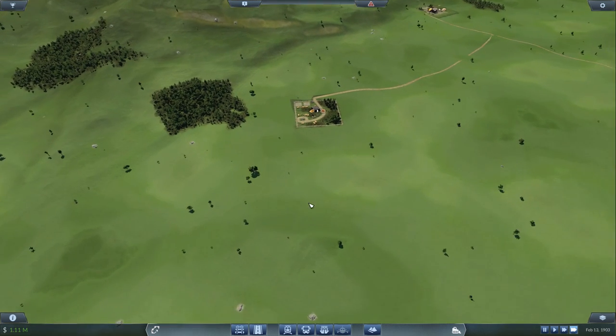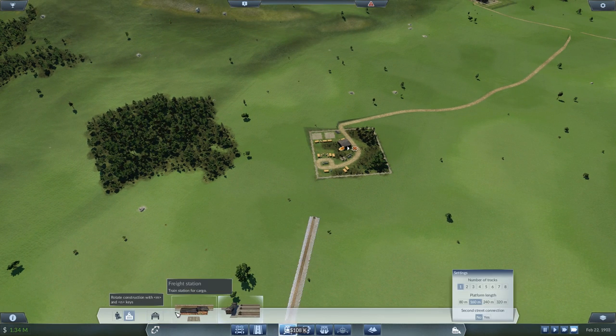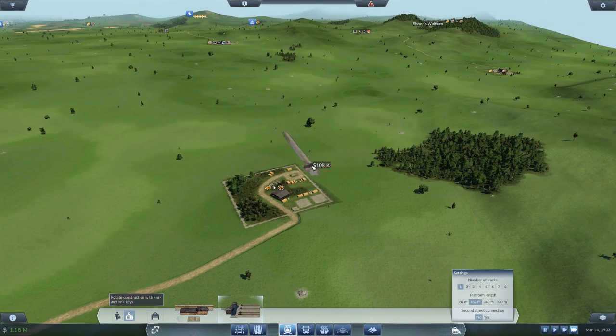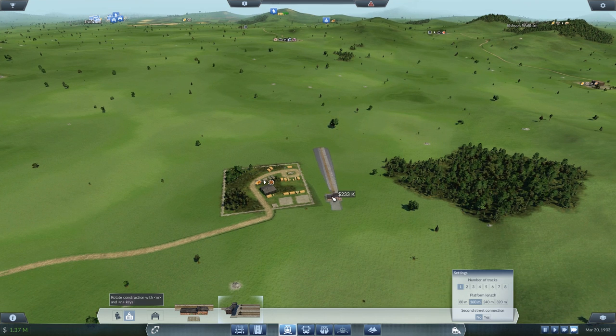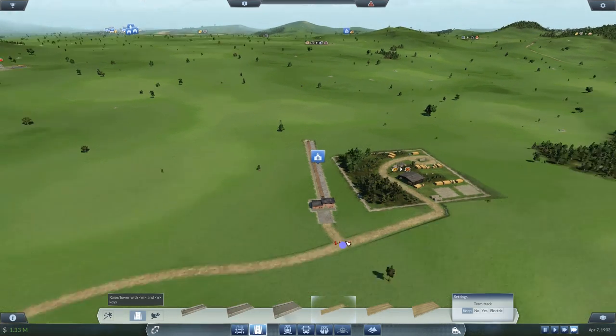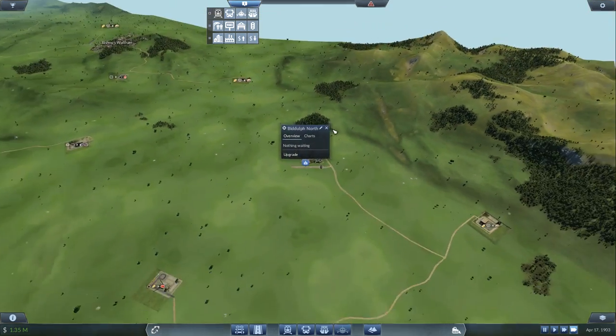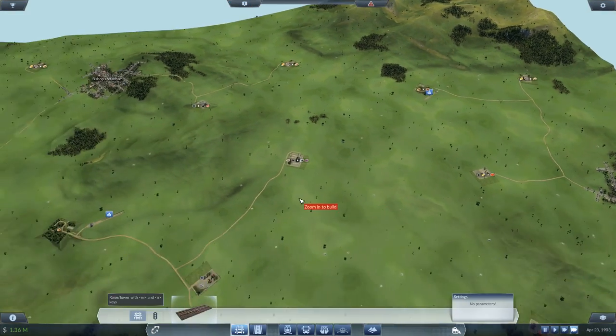This is a sawmill. It could be a good financial investment, though if things go wrong it's pretty bad. We'll put the station on this side, connect the road up like that, and confirm it's supplying — which it is. Time to spend a lot of money and get some track.